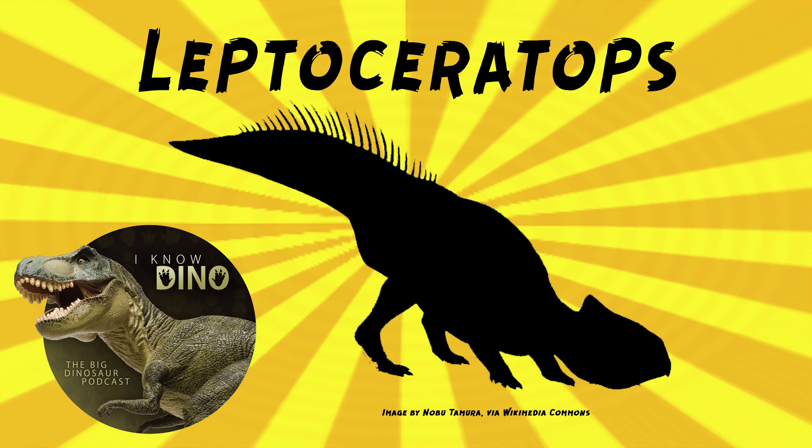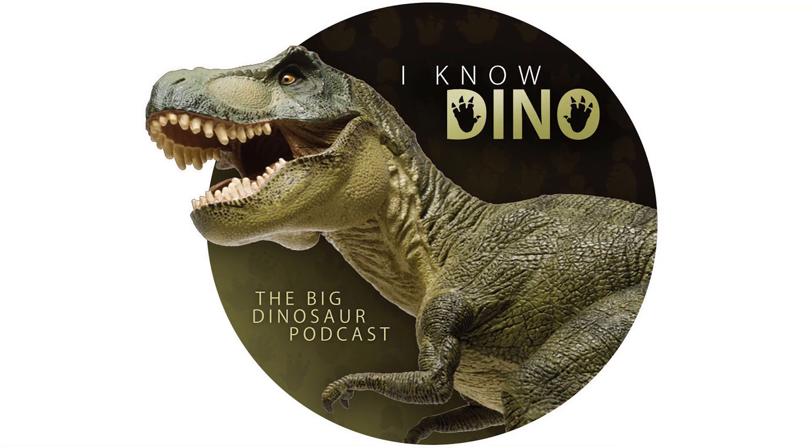If you have a chance, you can see Leptoceratops at the Canadian Museum of Nature in Ottawa. For those of you who listen to our Dinosaur of the Day segment and like it, please consider becoming a patron. We take new Dinosaur of the Day requests from our patrons and offer a bunch of other perks as well, so check out our page at patreon.com/inodino, or click the link on the left.